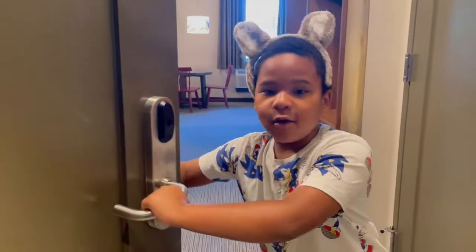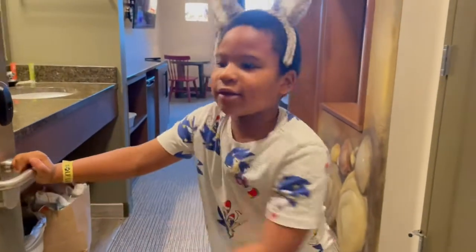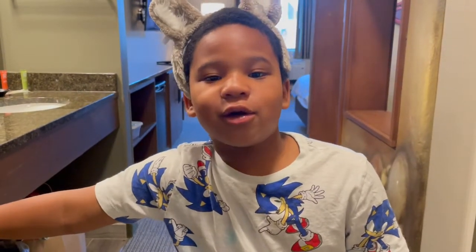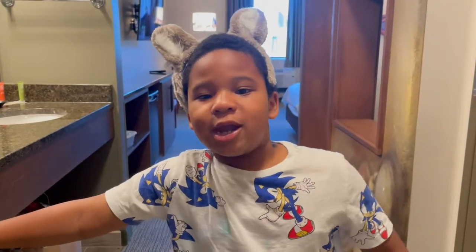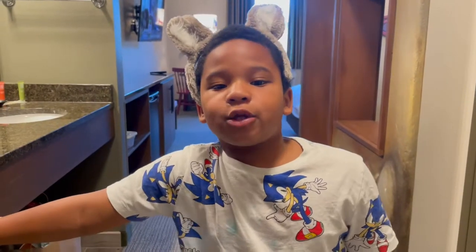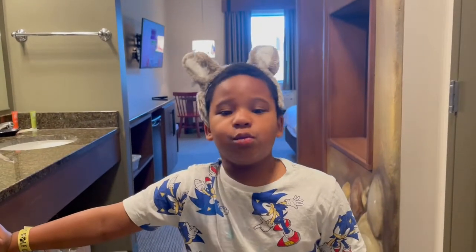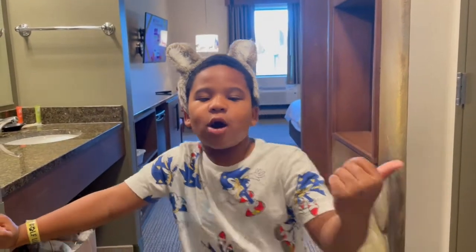Hey guys, welcome back to Joseph's Awesome Adventures! I'm back with another awesome video. Today we're at Great Wolf Lodge in Manteca, California and I just want to give you a quick room tour. Can we come on in?